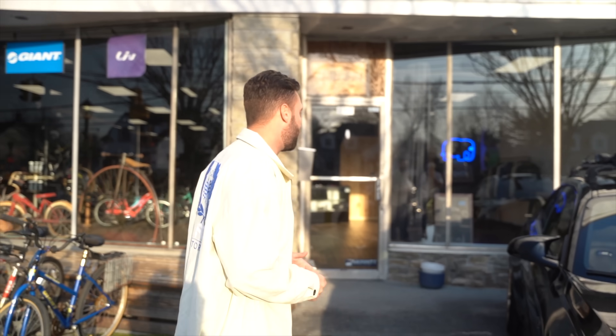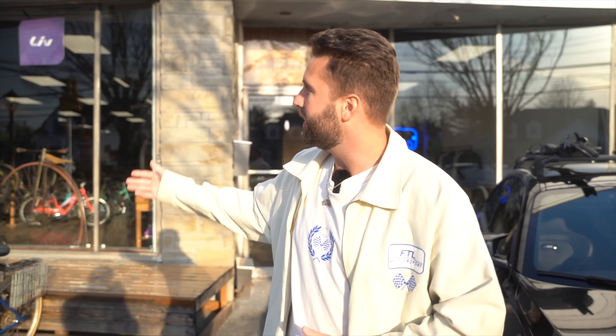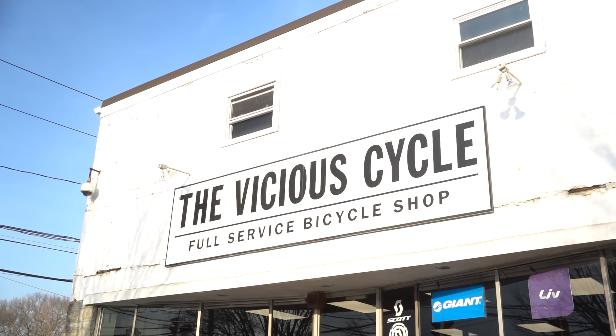Welcome back to another video. Today we're out here at the new FTL shop — there's no signage on it right now, we're still freshly moving in. Before we go in, I just want to mention we're right here next to the Vicious Cycle bike shop in West Islip, New York, which is my hometown. Funny enough, my first FTL office — the FTL HQ, the OG one — there's a video on this channel from back in the day, 2018 to 2019.